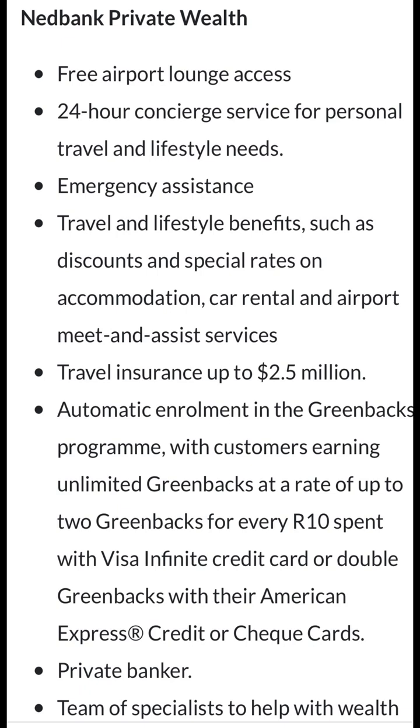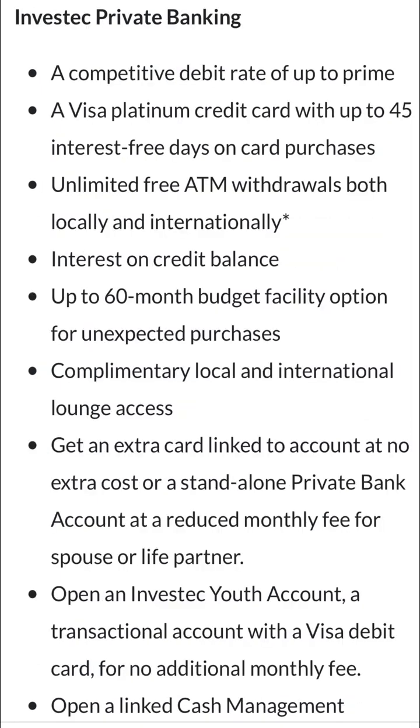The next one is the Investec Private Banking account. They say it offers a competitive debit rate up to prime — but once again, they're not specifying a base number for you to gravitate towards. Yes, prime will go up and down, but at least give me a figure. Am I two percent above prime? These are banks — they're very particular about how much they're going to charge us, so one needs to be aware of that.